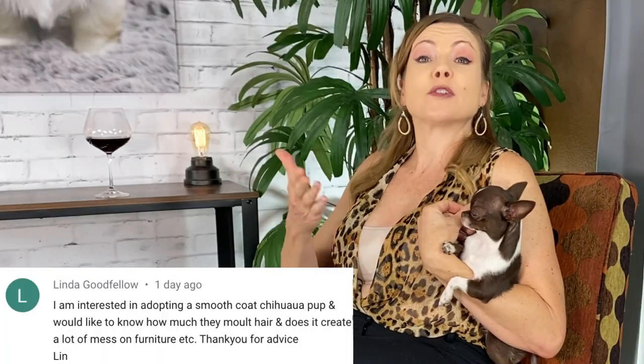You were specifically asking about smooth coat chihuahuas. Although the smooth coats do go through the same seasonal shedding period as the long coats, it's not really as noticeable just because they have less hair. Each hair is shorter, doesn't float around, and it's not nearly as thick. I'll demonstrate that a little bit more in a bit.